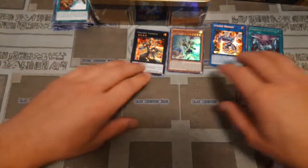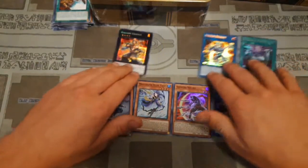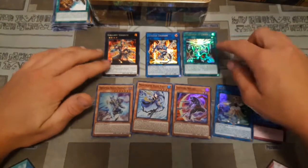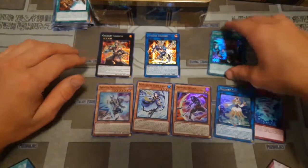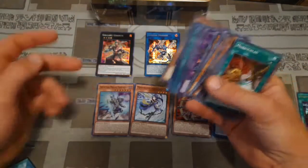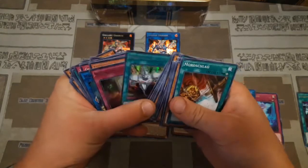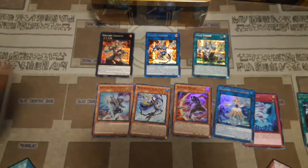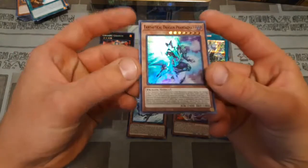For the first box we didn't get anything too crazy. We have the Gallic Granite, Striker Dragon, and Neos Fusion as Prismatics. I'm just really confused about what's up with that Fantastical Dragon Phantasmé. I'll have to try to get some better pictures and maybe put it up on Instagram. I'm not sure what's going on with that, but we still have our second tin to go through.